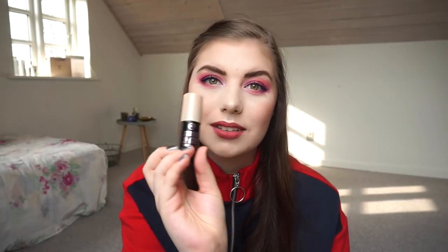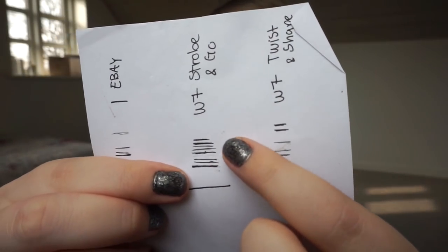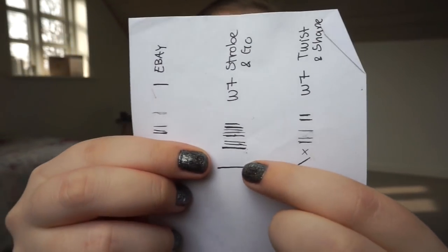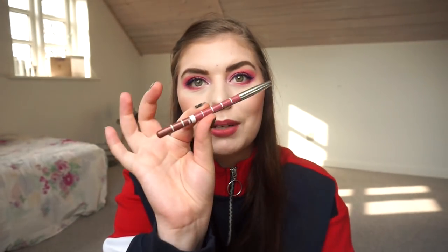This is the W7 Strobe and Go Strobing Stick — a cream highlighter stick, and a beautiful one. Sometimes I forget it, sometimes I don't, but I usually use it in a tree shape down my nose and on my cupid's bow. I can see my progress line right there. Overall I have a lot of progress but also a lot left, so hopefully I can get it done.